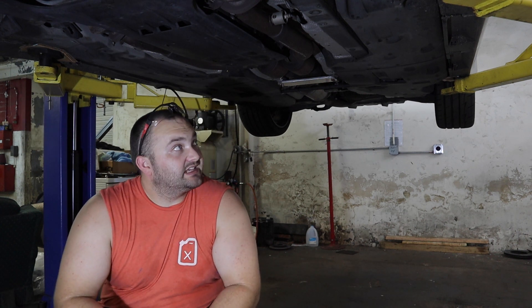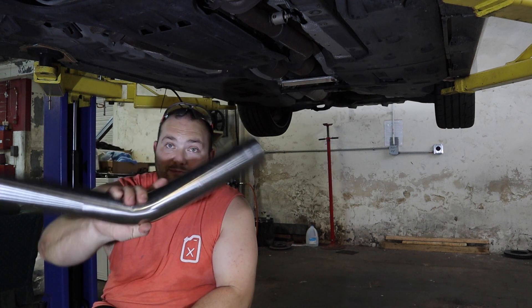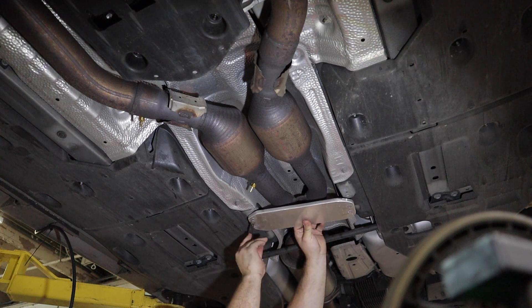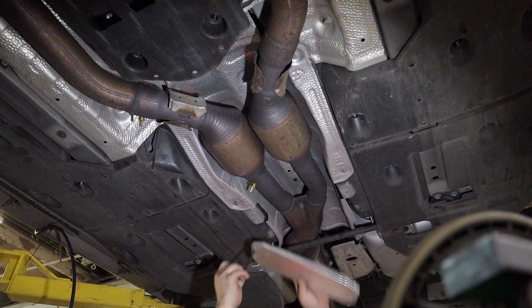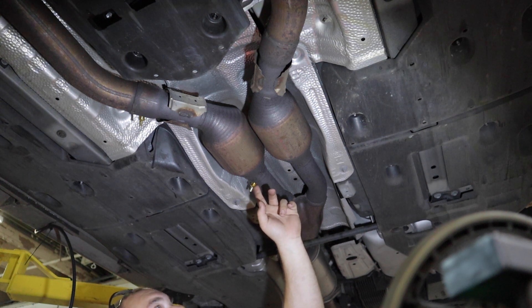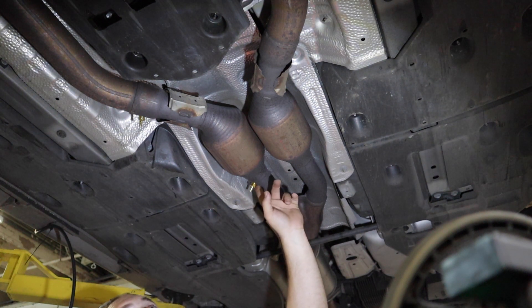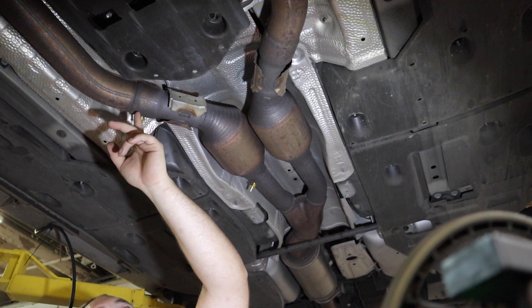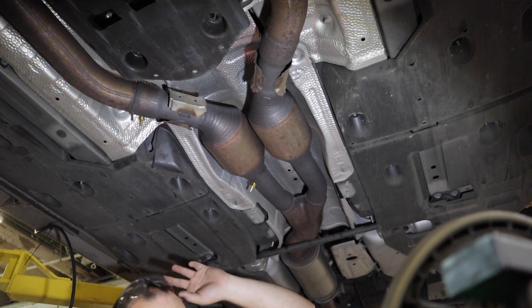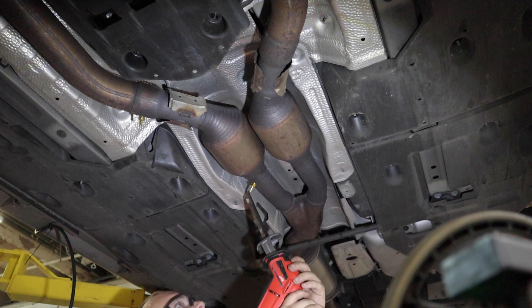Right now I deleted the mufflers in this car, so there's only a resonator and the two cats in the manifold. After deleting these cats, it should sound pretty gnarly. Let's cut the first cat out and see if I can make this thing fit. In case you're wondering, I did make this phrase and I have a video on how to make it — it's very simple. So I'm going to be cutting about one inch after this catalytic converter on this pipe right here, and cutting about an inch in front of the weld right here. May or may not be the best places to cut, but that's what I'm going to be doing, and we'll see if it works.